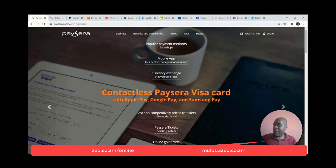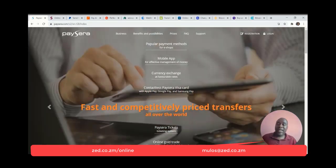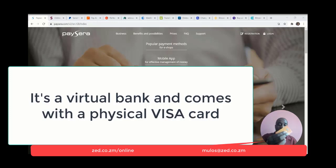So first we start with PaySera. PaySera is by far my favorite online payments platform that I use. Like I mentioned earlier, it comes with a physical Visa card which you can use — you can swipe, use it online, pay at shops, or withdraw at any ATM that accepts Visa.